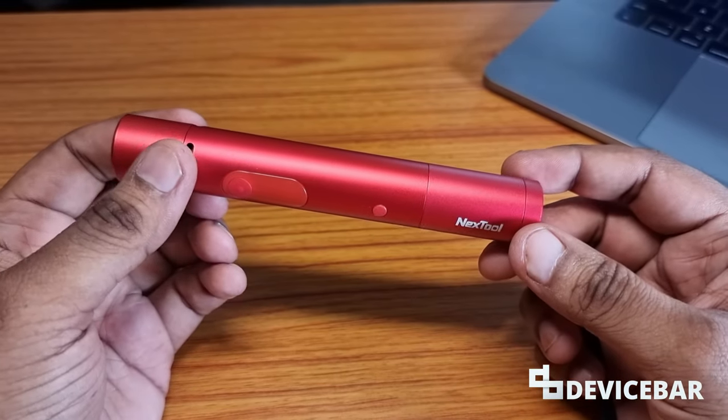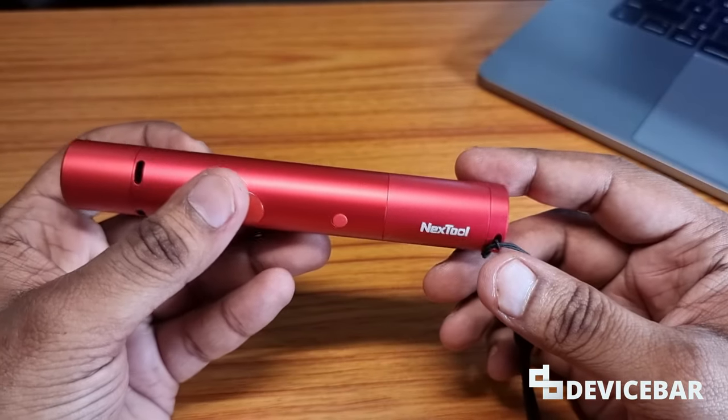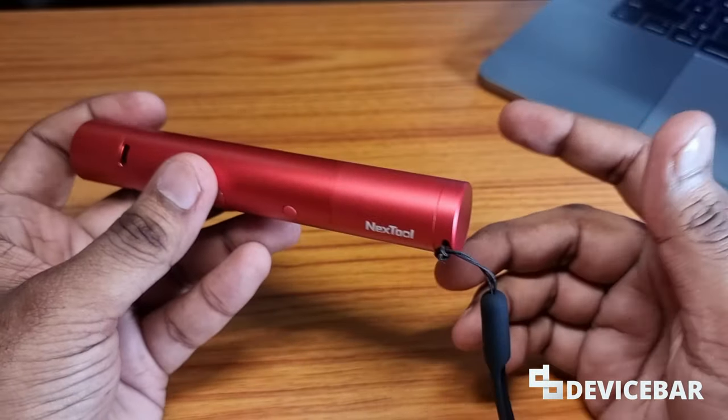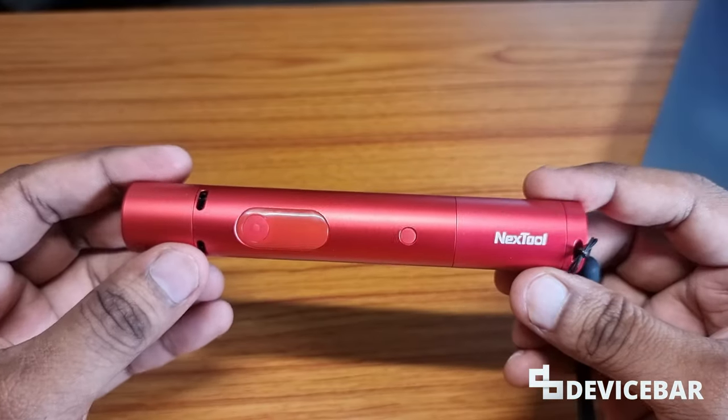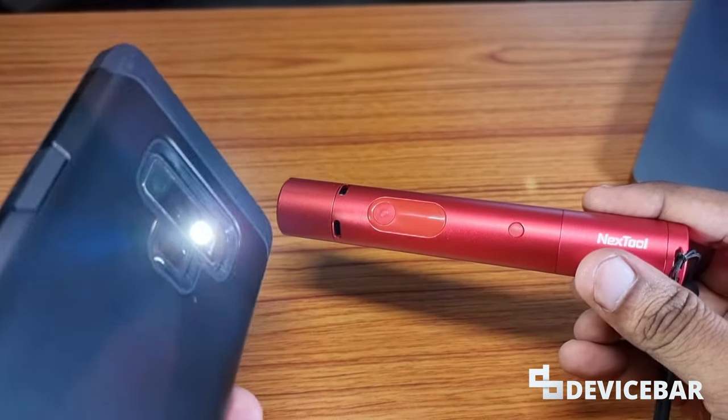I got this from the website Banggood. You can also get it from AliExpress if it is available in your country. If the price is high, you can add it to a wish list and wait for their flash sales, or wait some time — they'll reduce the price by at least 30 percent most of the time.